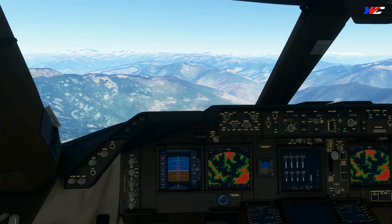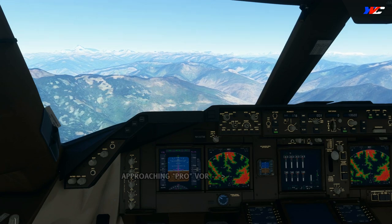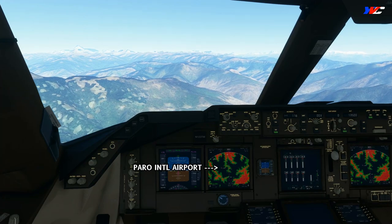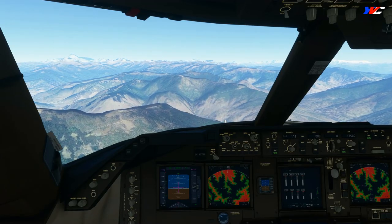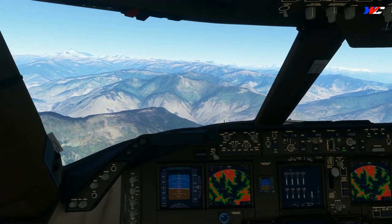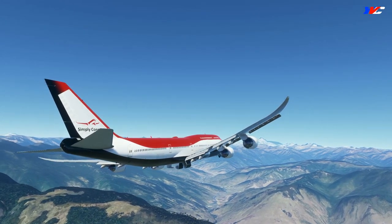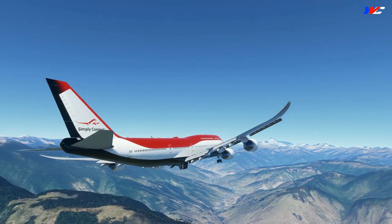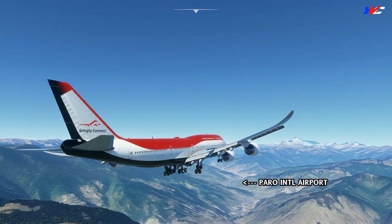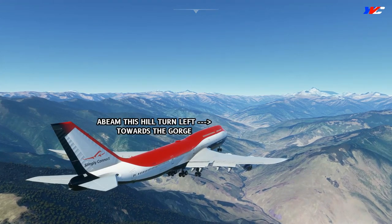So we are in the 747-8, already at 13,500 feet approaching the Paro VOR. From there, we'll turn left towards the airport. In this aircraft, I'll have to configure the landing gear and flaps well in time or else we can't slow down enough — it's a huge airplane. So let's get the gear down and further extend flaps, and also descend down to 12,500. And there's the runway. After reaching abeam this hill, we'll turn left towards the gorge.